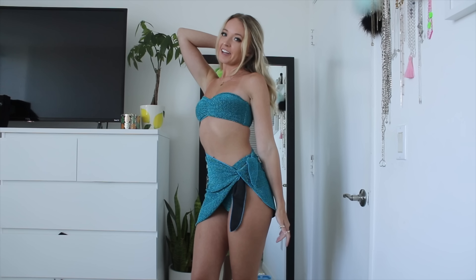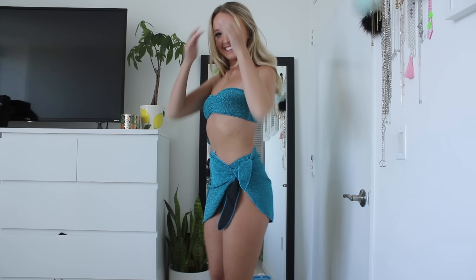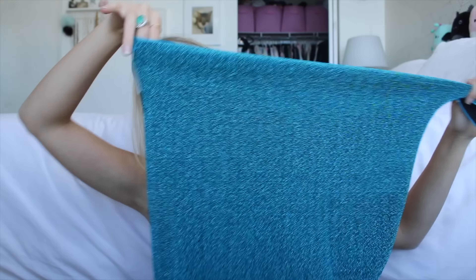Then I got this blue metallic glitter one — I think it's so fun. It's a size extra small three-piece set. The top is a strapless bandeau with no padding, cinched in the middle. The bottoms are classic high-cut — Fashion Nova loves the high-cut bottoms, I feel like all of them are high cut. Then the last piece is a little skirt that ties on the side and is kind of asymmetrical.